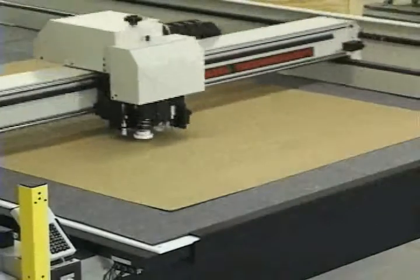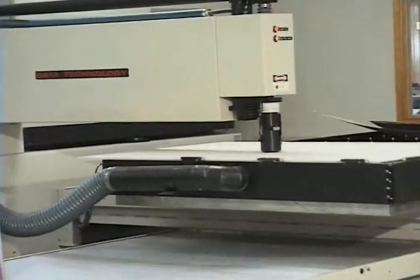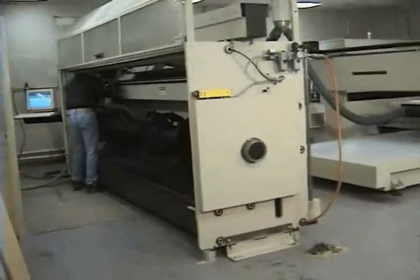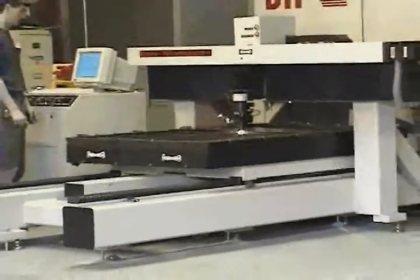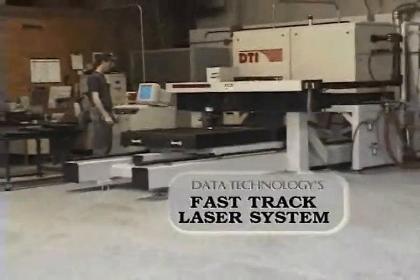The specialists at Data Technology's laser facility manufacture a line of industrial laser cutting systems. These systems handle rotary as well as flat materials, and a unique combination system allows one laser to be switched to accommodate all shapes of material. Data Technology introduces its most advanced laser cutting system, the FastTrack. The FastTrack series offers a new benchmark for performance against price to optimize production for profit.